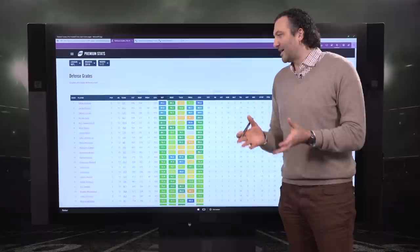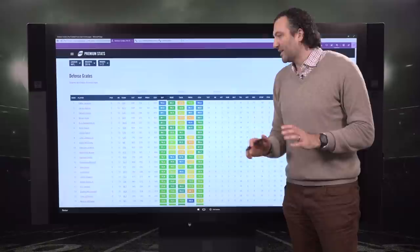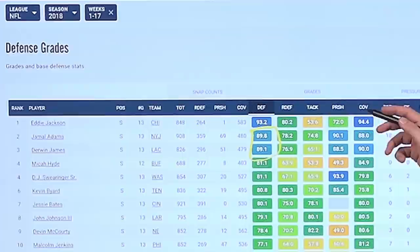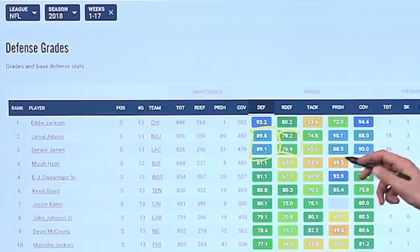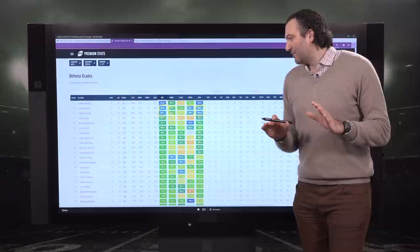In Premium Stats 2.0, on the 50% filter — meaning they've got a ton of snaps played — Jamal Adams and Derwin James are numbers two and three in our safety grades. Not only do they have great overall grades in the blue as first and second year safeties grading at an elite level, they're doing it all over the place. All three phases: run defense, both in the green; as pass rushers blitzing, both in the blue; and in coverage, both in the blue. They are true every-down safeties who can make an impact from various alignments.